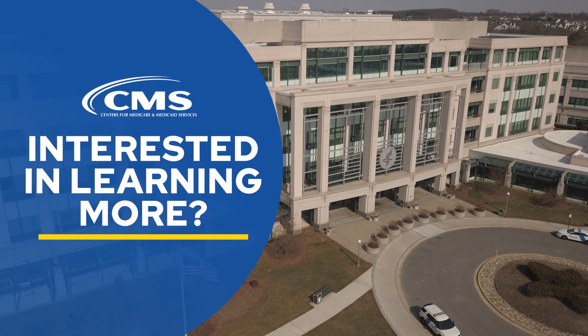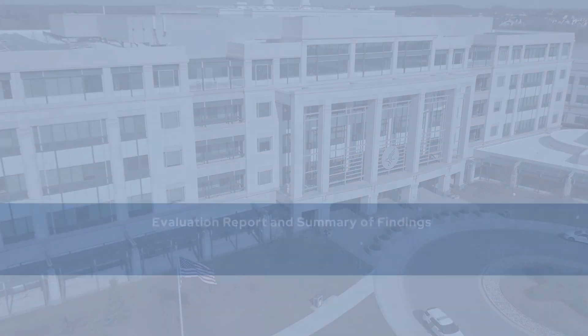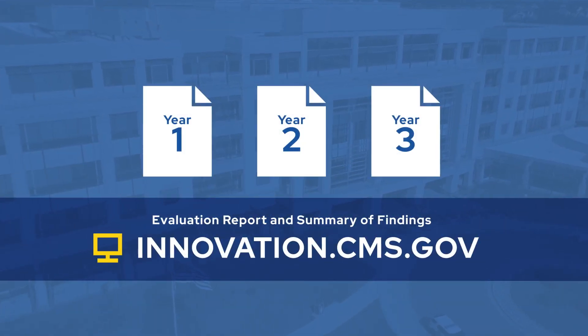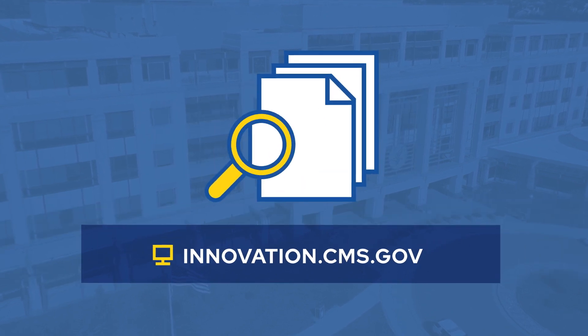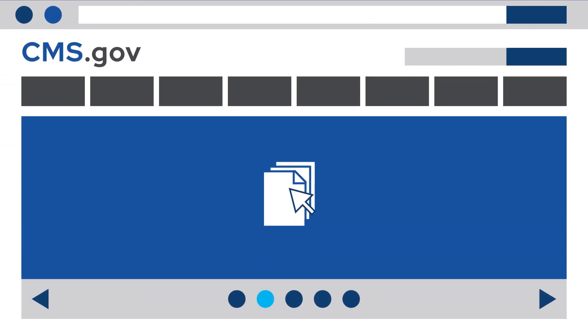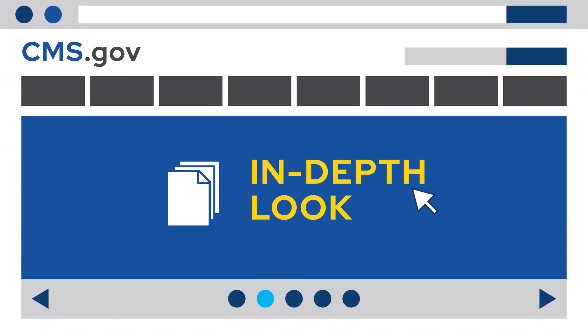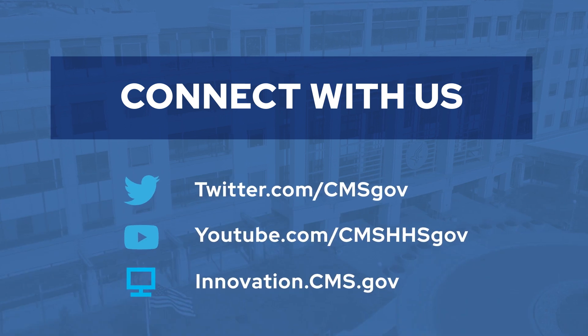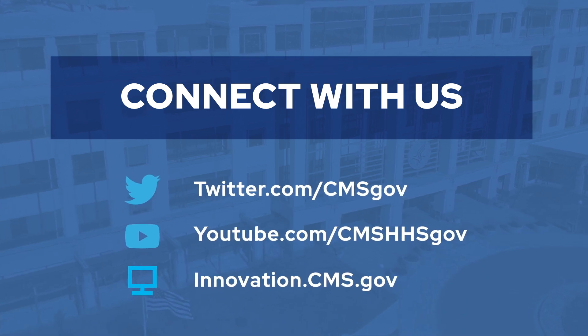Interested in learning more? Visit the CMS Innovation Center website at innovation.cms.gov, where you can access the full third-year evaluation report and a summary of the findings on the data and reports webpage. Clinicians can check out the in-depth look section that profiles hospitals and associated providers, and researchers can see the comprehensive appendix for evaluation methods. Follow us on Twitter to stay up to date on how CMS is innovating healthcare.